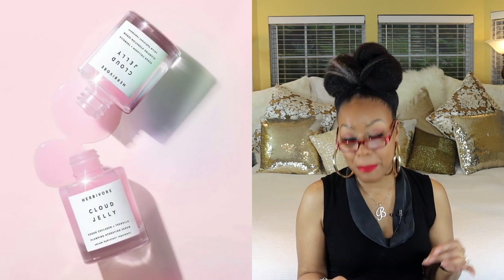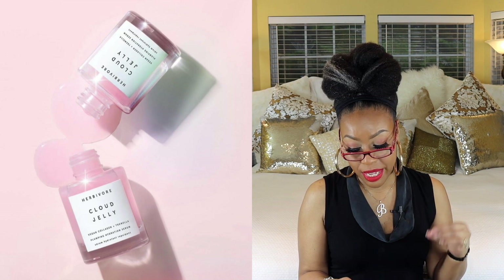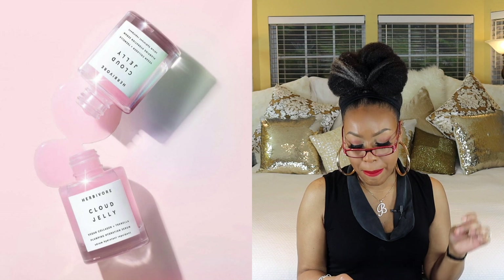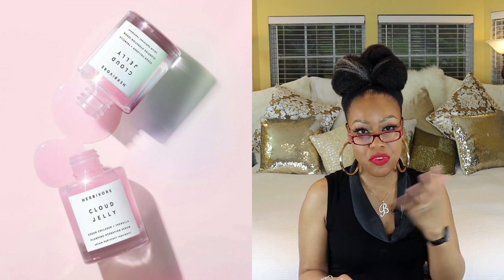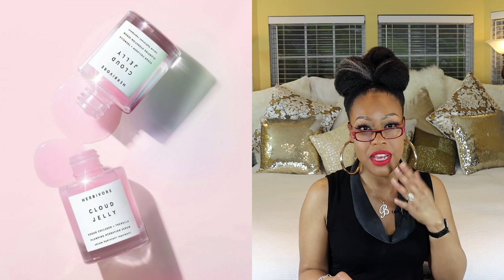The last one is by Herbivore Botanicals — their Cloud Jelly Plumping Hydration. It has tremella mushrooms in it, which can hold up to five times their weight in water and are proven to retain moisture better than topical hyaluronic acid. Just a reminder: when using hyaluronic acid, your skin needs to already have some moisture present for it to work properly — some people say it dries them out, and that's usually why. Let me know in the comments if you've tried any of these products and how they worked for you. Thanks so much for tuning in — smooches!